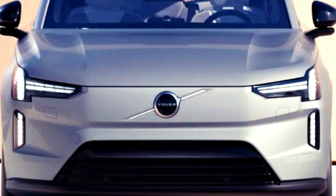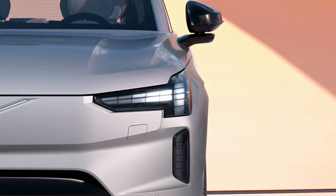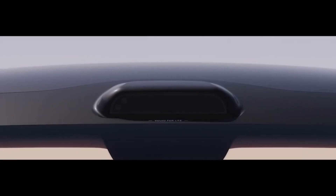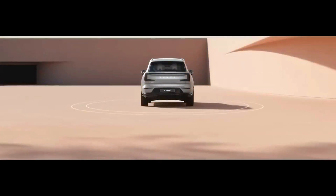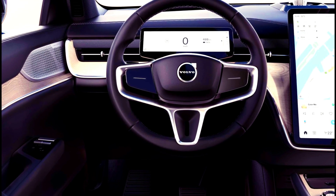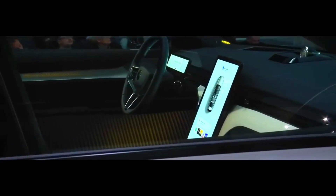With Luminar lidar and occupant sensing technology, the Volvo EX90 reaches Volvo's highest standard level of safety ever, including 16 ultrasonic sensors, eight cameras, and five radar systems that all work together to provide comprehensive protection.